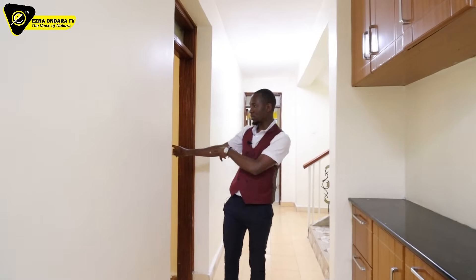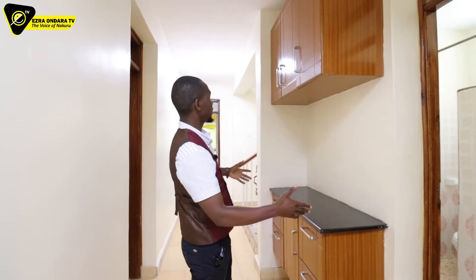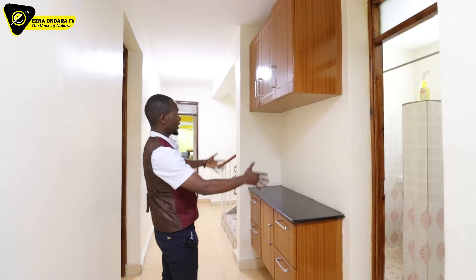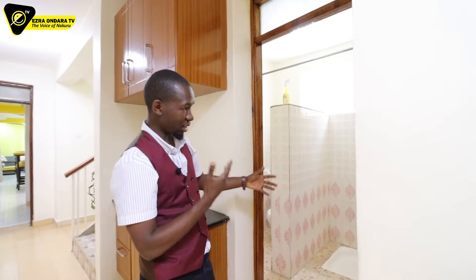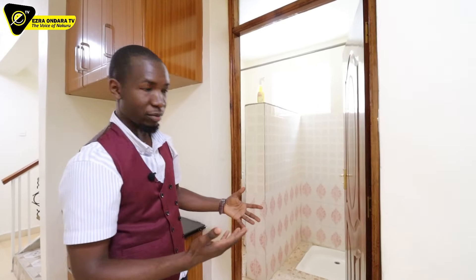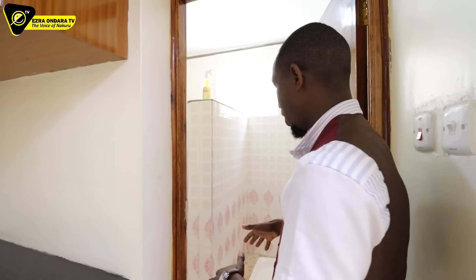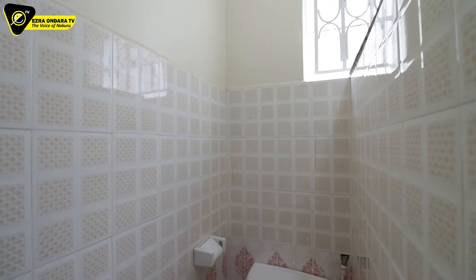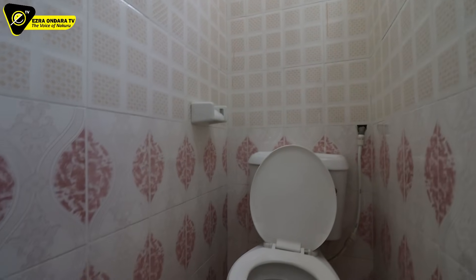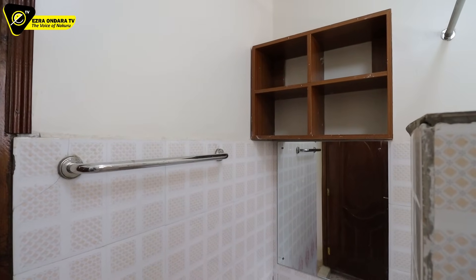This door can take me back to the lounge. There's more cabinetry in this space. Right here — this is what I was discussing with my cameraman — whether this is the common toilet or that one. So there are two of them down here. This one has a bathroom and a toilet in two separate cubicles.